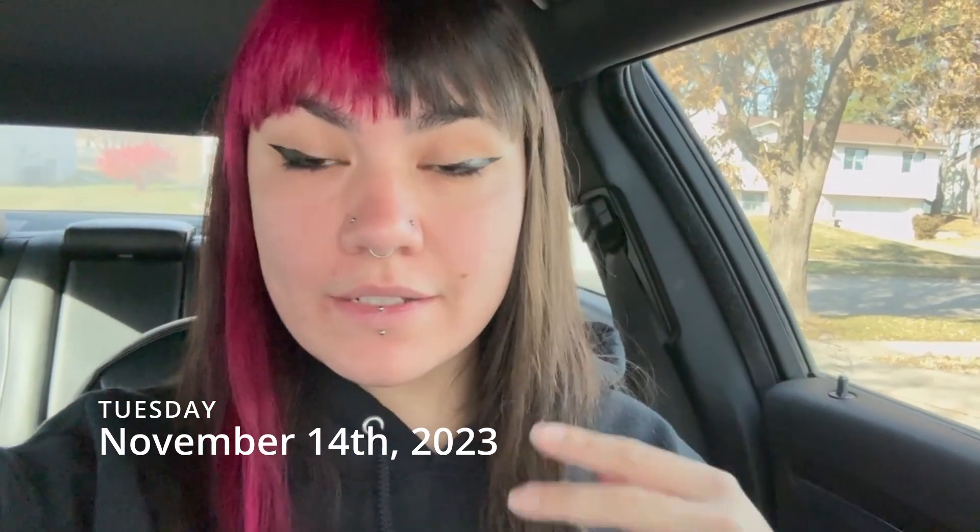Hey guys, it's Tuesday. We're finally heading out of the house today - gonna go check the PO box, hit up some thrift stores, see if we can find anything, come home, pack orders, set stuff out for the dollar auction, work on cleaning the house. It's gonna be a good day. We're gonna go get some coffee first though.